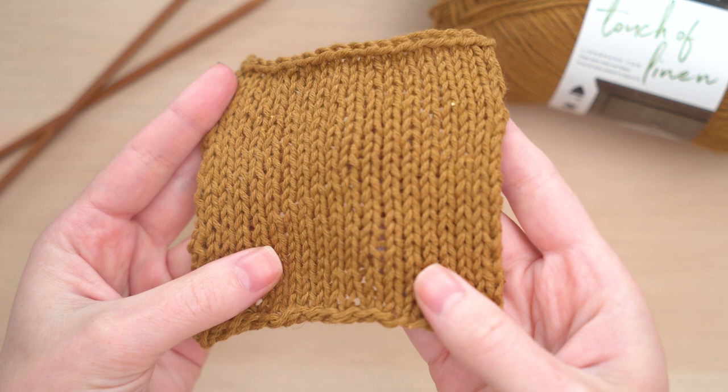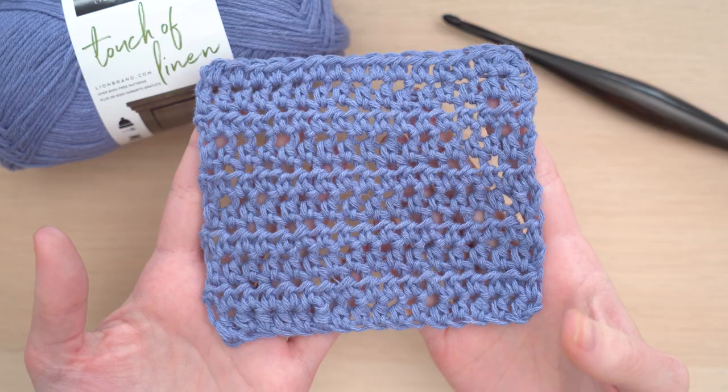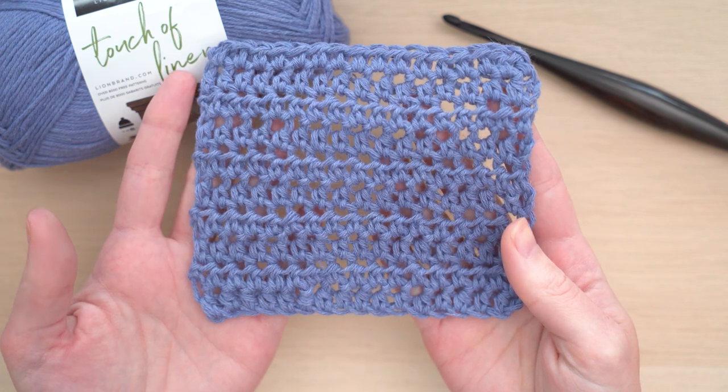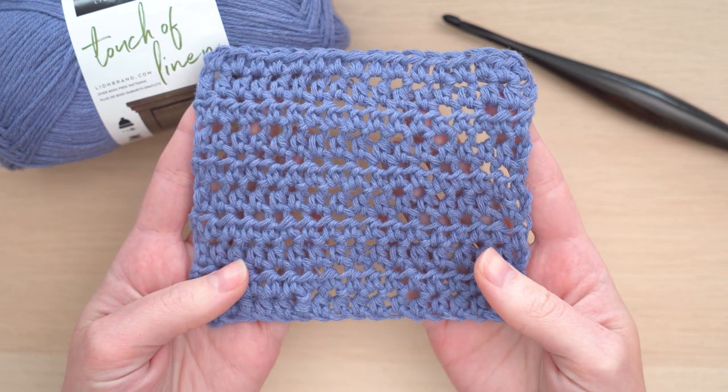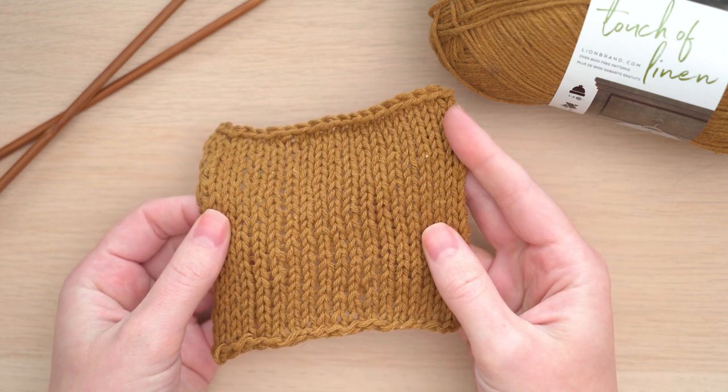Both swatches have such nice stitch definition. I'd love to try experimenting with some color work too — I think it would look really pretty. And this will feel so nice to wear. It looks almost rustic, but it feels soft. I'd love to wrap myself up in a cardigan made with Touch of Linen on a cool summer night.